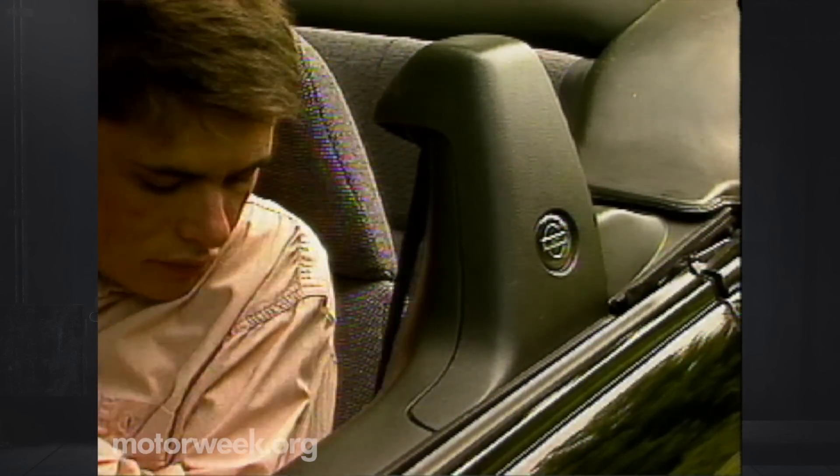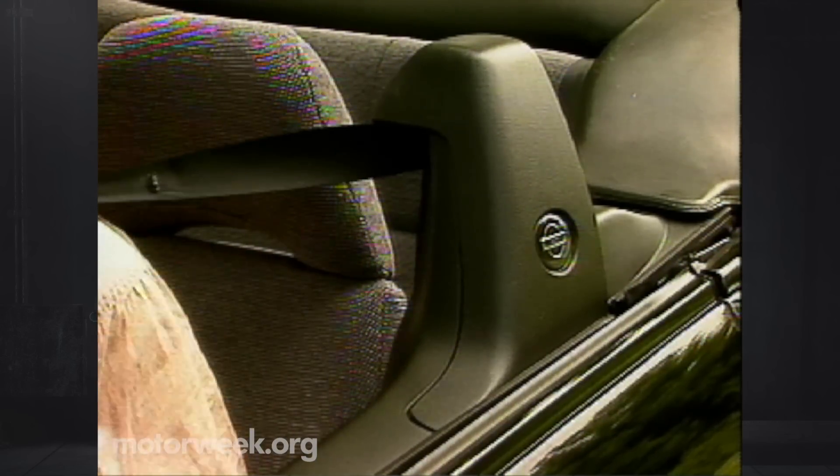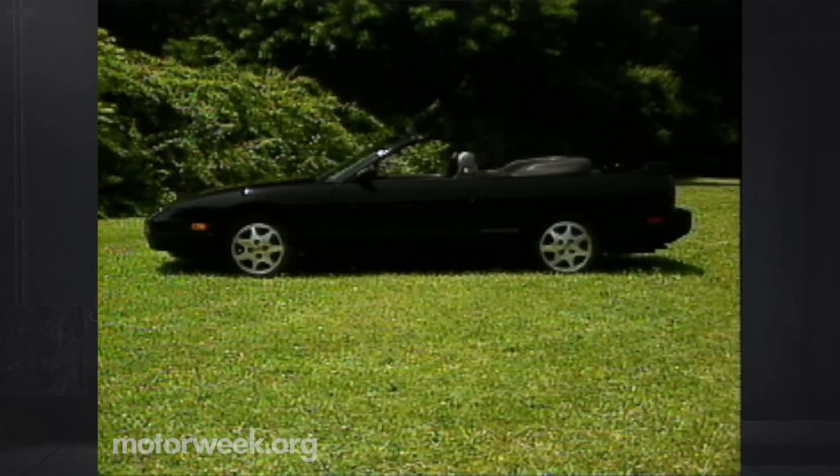Putting passive seatbelts in a convertible is difficult, and we find this arrangement no more pleasing to see and use than others. Otherwise, this is one smart-looking ragtop — the first one offered by Nissan since the Datsun 2000 Roadster of 1970.